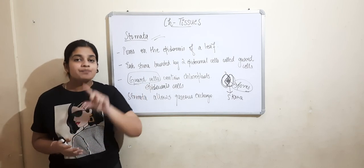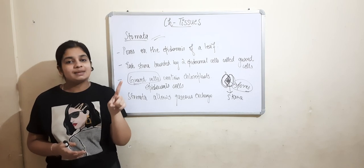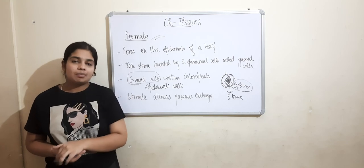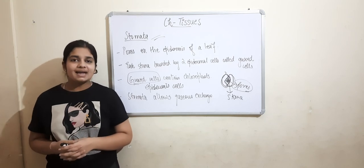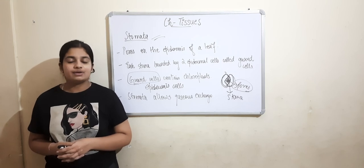In today's class we learned about epidermis, how cork is formed and its uses, and then we studied about stomata. Do like our videos and subscribe to our channel Grounded to Grow for more related videos. Thank you.